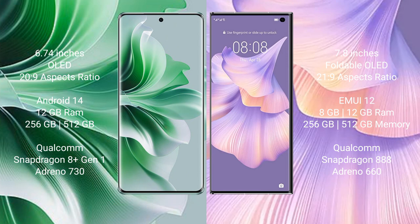The Oppo Reno 11 Pro features the Snapdragon 8 Gen 1 processor and Adreno 730 GPU. The Huawei Mate XS2 comes with 8GB or 12GB RAM and 256GB or 512GB internal storage, with the Snapdragon 888 processor and Adreno 660 GPU.